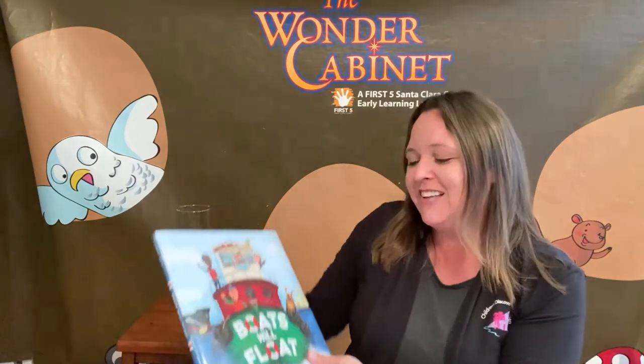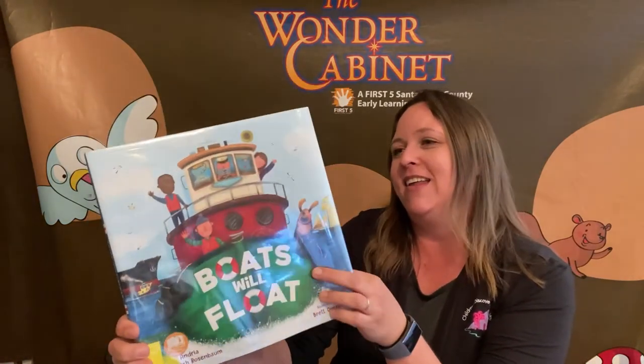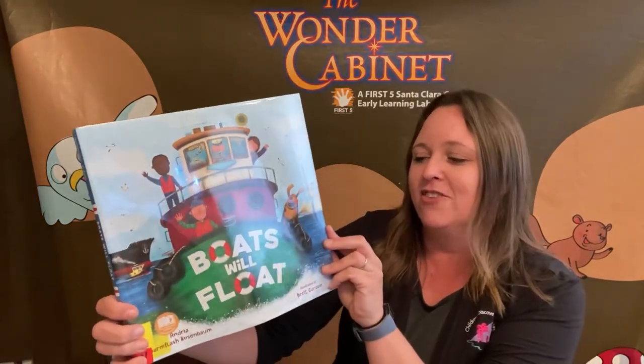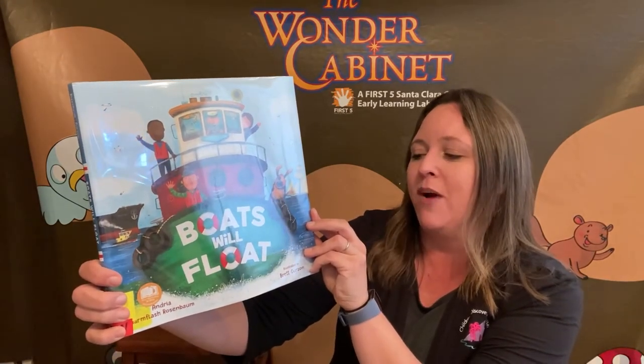Are you ready for today's book? Let's do our opening song. If you know the words, sing along with me. If you're ready for a story, take a seat. If you're ready for a story, take a seat. Check your hands, check your feet. Check your hands, check your feet. If you're ready for a story, take a seat. Today's book is called Boats Will Float by Andrea Warmflash Rosenbaum, illustrated by Brett Curzon.